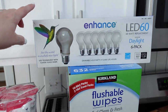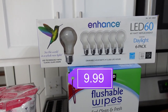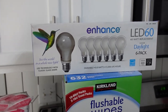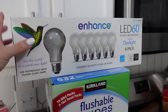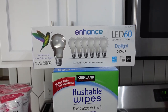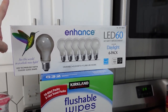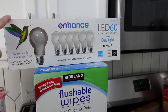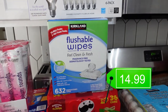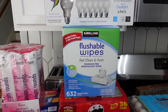I am slowly but surely changing over all the light bulbs in the house as they go out — from the yellowish-toned light to these cooler, bluer daylight light bulbs. Most of the downstairs has been changed over now; it's really the upstairs that still looks pretty yellow and dim. So I got a pack of the bulbs.